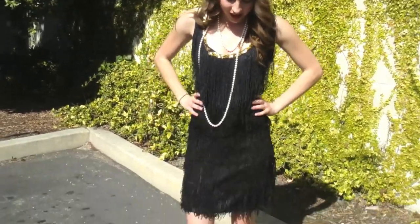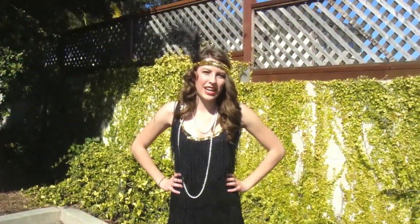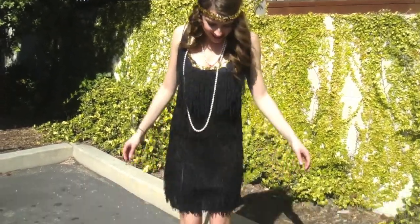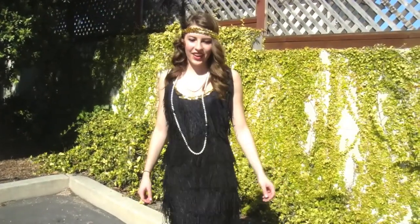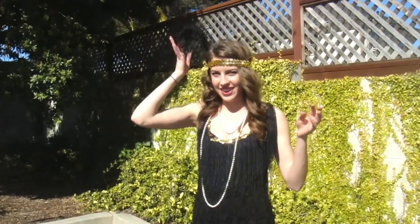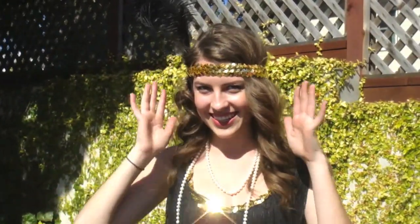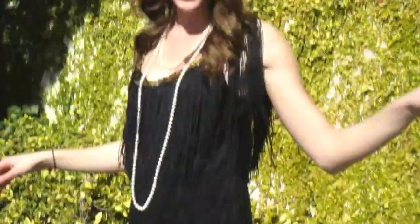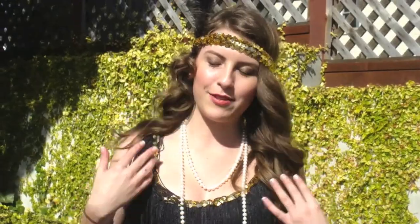Hey guys, it is Thursday and I'm doing my outfit of the day. It's one of those 'I feel like dressing up' kind of days. I'm wearing this flapper dress from a local costume store, so I rented it. And then this feather thing that came with it — the gold ties in — and then a pearl necklace in white, and then I'm wearing my character shoes. I have pearl earrings to match my pearl necklace. It's 20s Day at our school, so that's the plan.